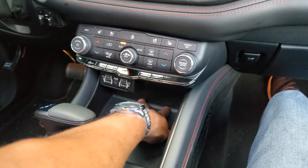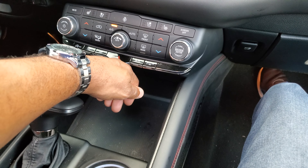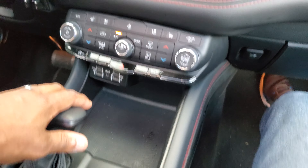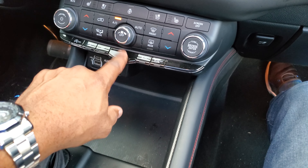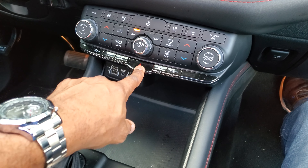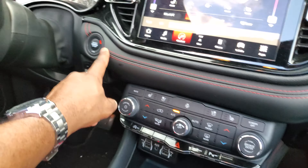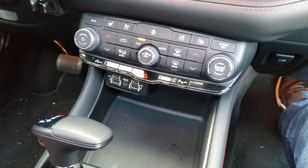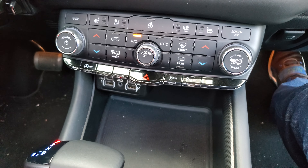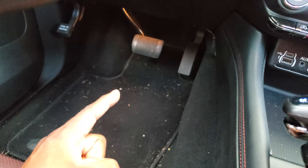The second knock is the hazard light placement. When I'm on the highway and I reach into the middle compartment, I keep accidentally hitting the hazard light. They could have put it anywhere else — next to the engine button, for example — but they put it right there. My wife said the same thing: she knocks that hazard light non-stop, which is very annoying.